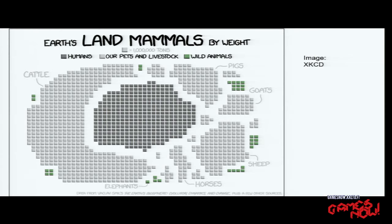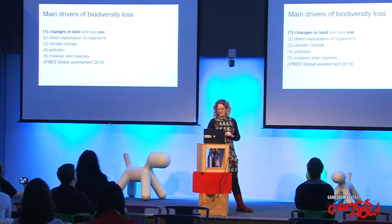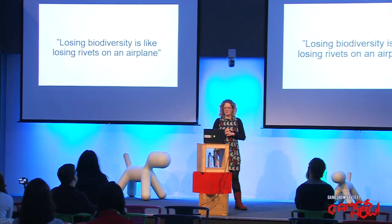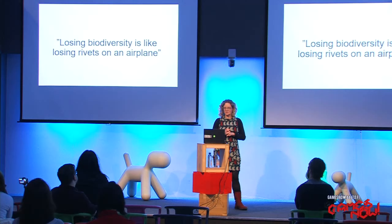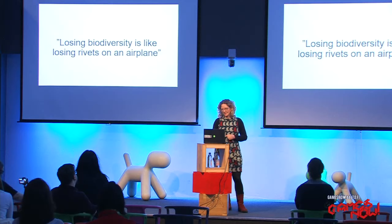The main drivers of biodiversity loss — from a global assessment last year — ranked globally these threats. The first is changes in land and sea use, and this is what we simulate in our game: the changes of land use, like building roads, mines, or converting forests. Why does the loss of biodiversity matter? It has been said that losing biodiversity is like losing rivets on an airplane — you never know which is the last one that will make the plane fall. So it's better not to experiment too much. Let's try to keep all the species on board.